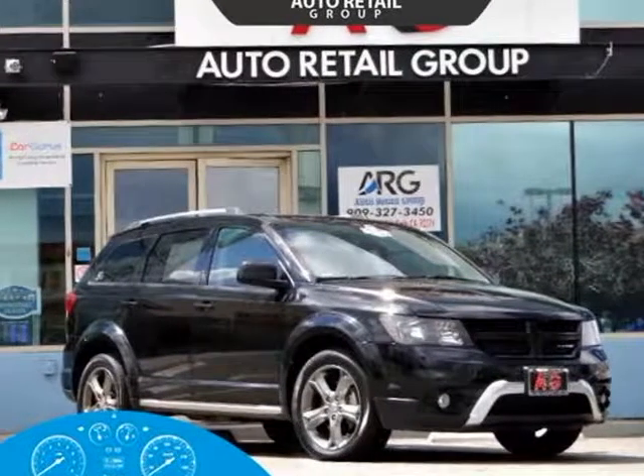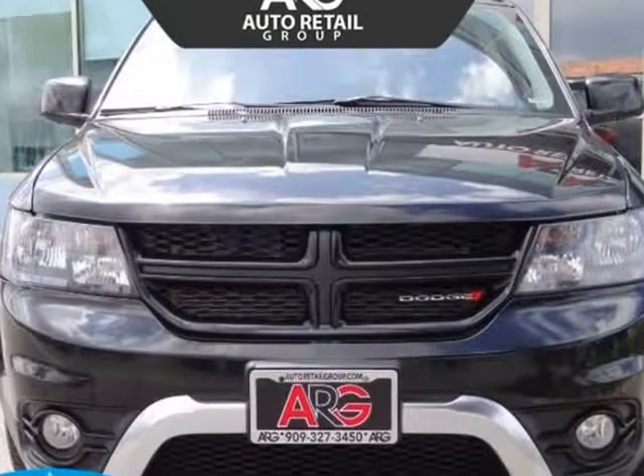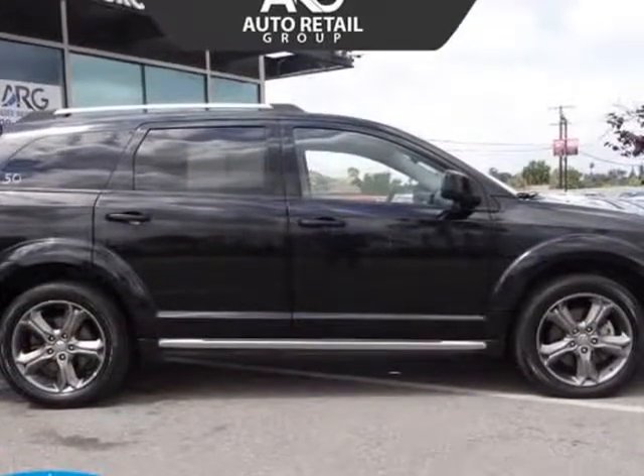This 2017 Dodge Journey is brought to you by Auto Retail Group. Our one-owner 2017 Dodge Journey Crossroad Plus is a standout in pitch-black clear coat.